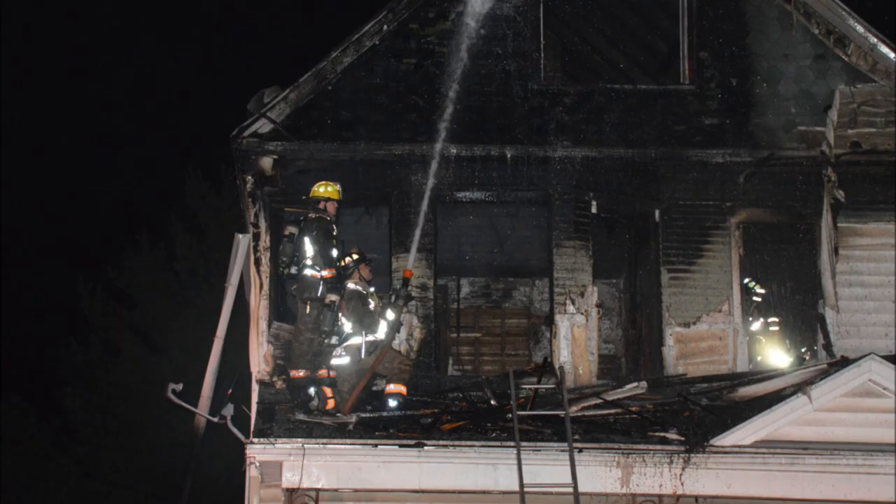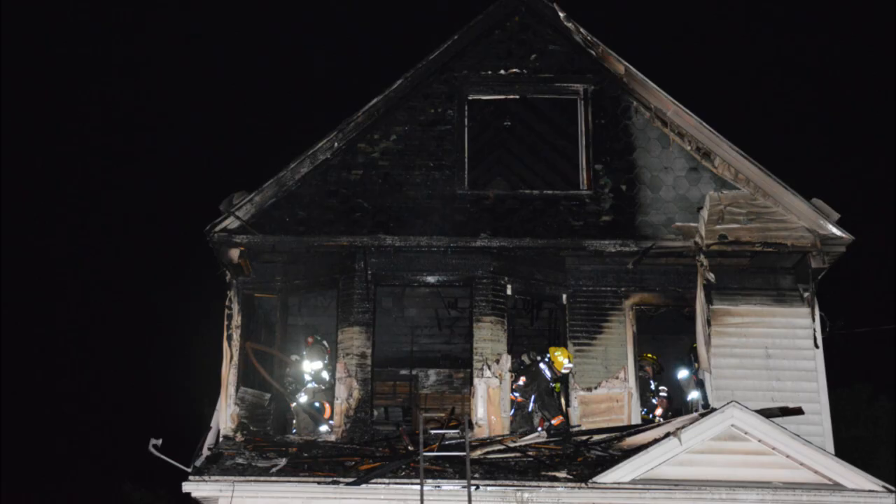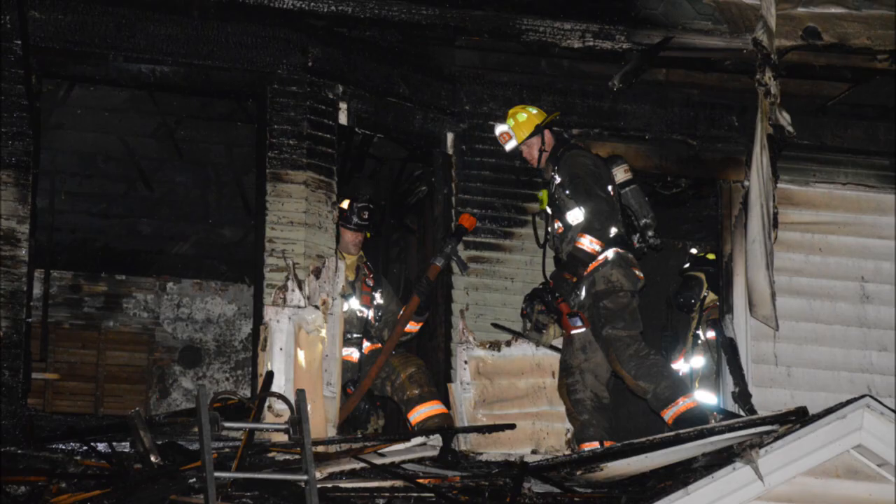2.5-story wood frame, heavy fire on the second floor. You're going to lay an inch and three-quarters. Roger, 22, you're on location. 2.5-story wood frame, heavy fire on the second floor. Lay an inch and three-quarters.